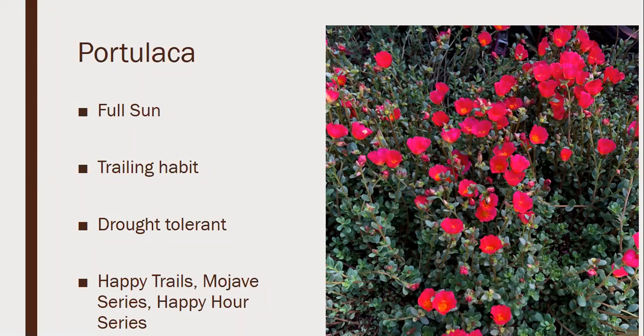Portulaca — also known as rose moss, moss rose, or purslane — is full sun with a trailing habit. The Mojave series and others like Happy Trails and Happy Hour are extremely drought tolerant. It has a succulent type growth with fleshy-looking leaves and stems. They do fantastic in Tennessee but need full sun to bloom well — in too much shade the flowers stay closed. Interestingly, in too much direct sun they can also close up, but then reopen in the evenings. Some white varieties have such large blooms with a yellow center they look like scrambled eggs in a pan.